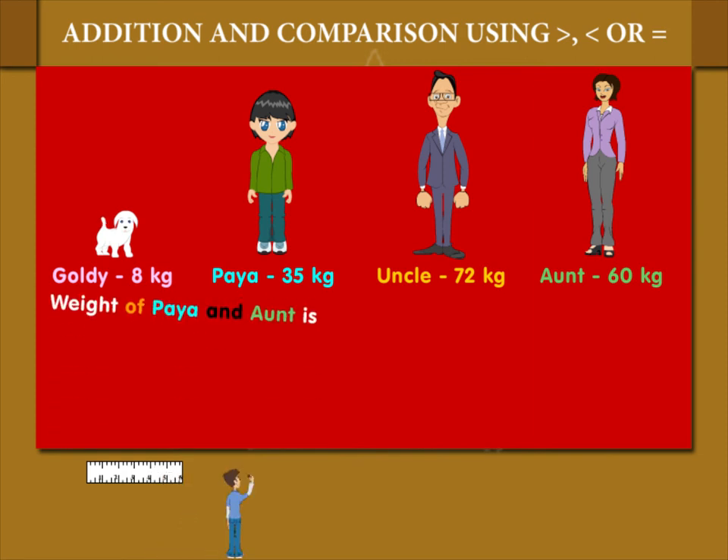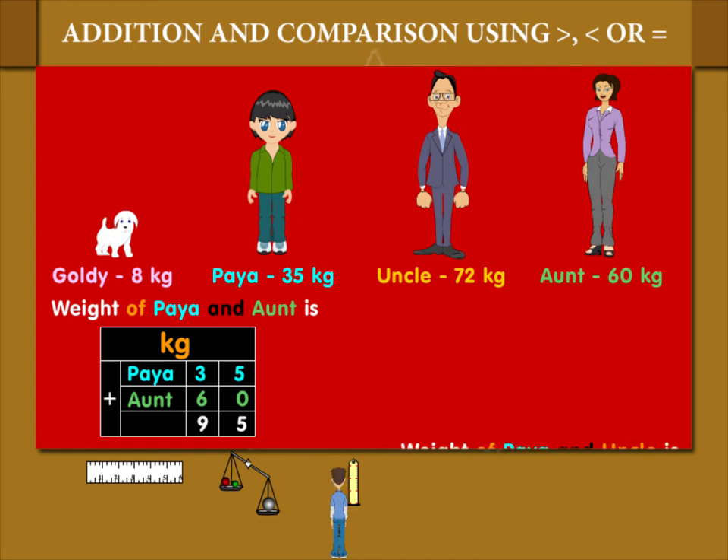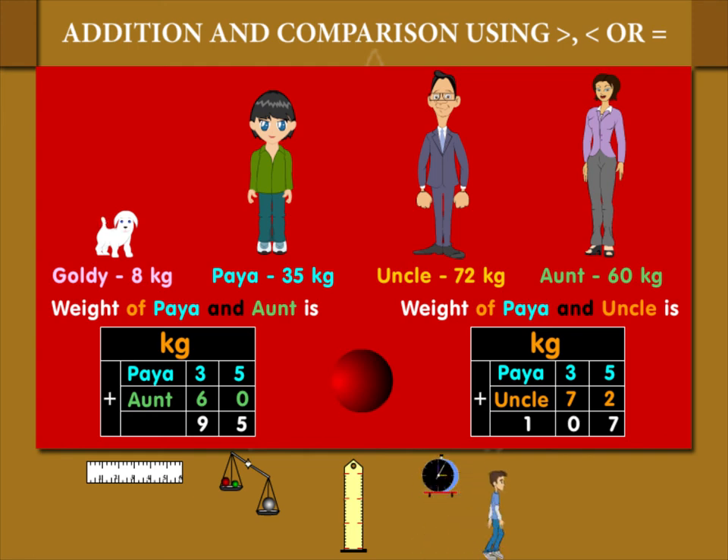Here is another comparison. Weight of Paya and auntie added together is 95 kilogram, which is less than the weight of Paya and uncle added together, which is 107 kilogram.